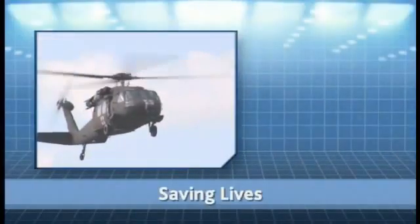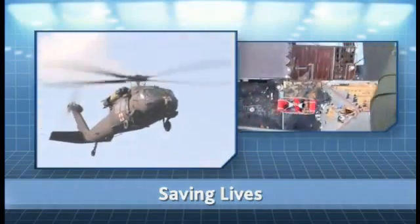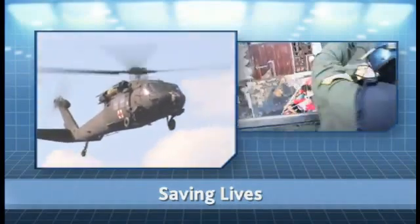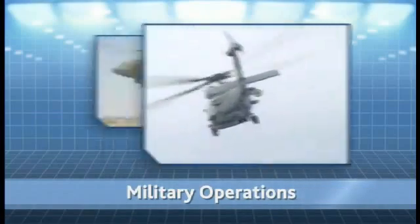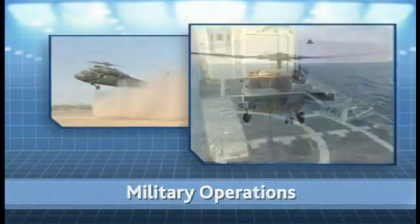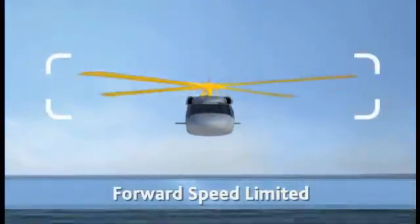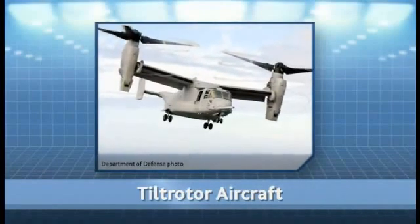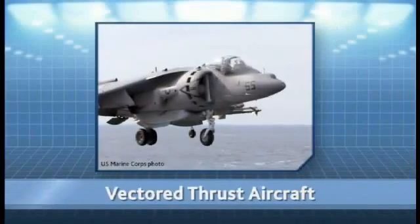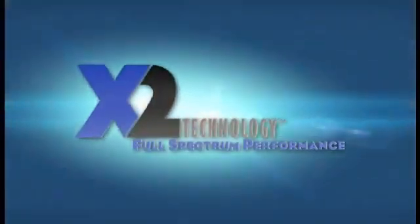We have all seen situations where human life is in the balance — situations in which a vertical flight aircraft could mean completing the mission or not, and in many cases, the difference between life and death. The ability to take off and land vertically has tremendous benefits on the ocean or on land, where the most direct route is up and over obstacles. Helicopters' forward speed is limited by the rotation of their main rotor blades. Tilt rotors and vectored thrust aircraft also have drawbacks. Clearly, there is a need for an aircraft that can hover efficiently but reaches high speeds. From this opportunity, X2 Technology was born.